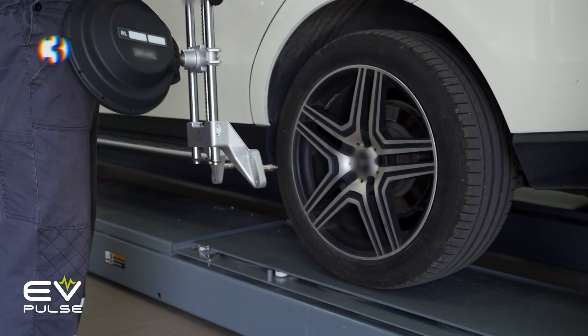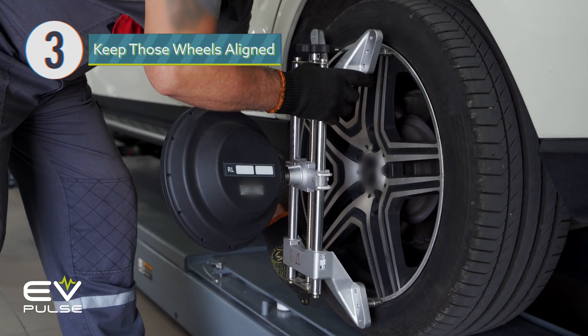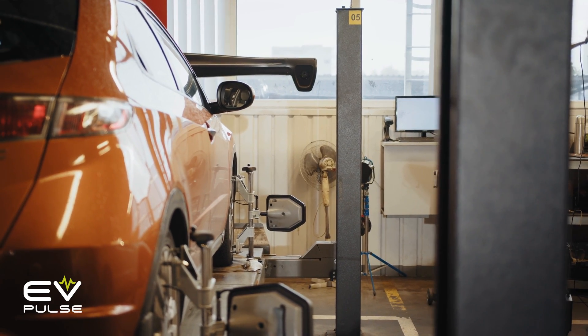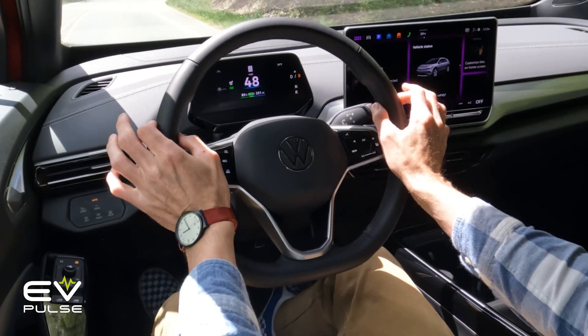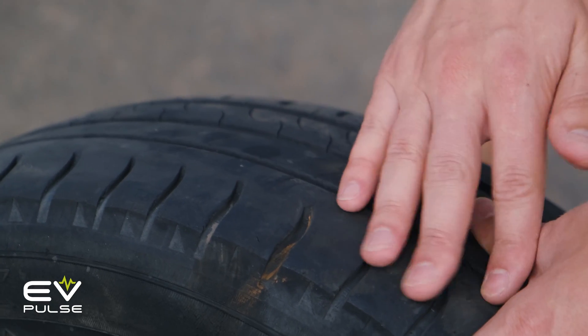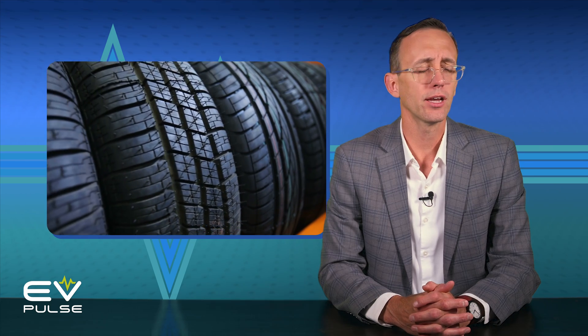Tip number three: keep your wheels aligned. If your vehicle's suspension is out of whack, it can quickly wear your tires down. It's not a bad idea to have a shop check the wheel alignment if you just hit a massive pothole, or if you start to notice strange handling characteristics or unusual tire wear patterns. Wheel alignments are usually pretty quick and shouldn't cost too much — certainly a lot less than a new set of tires.